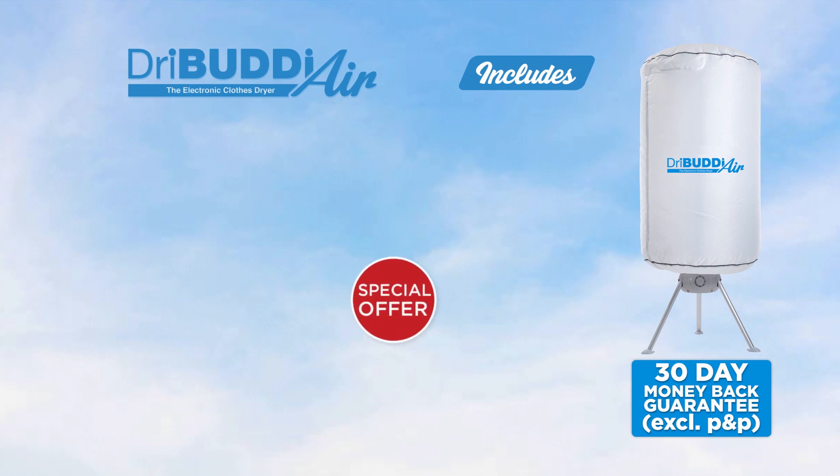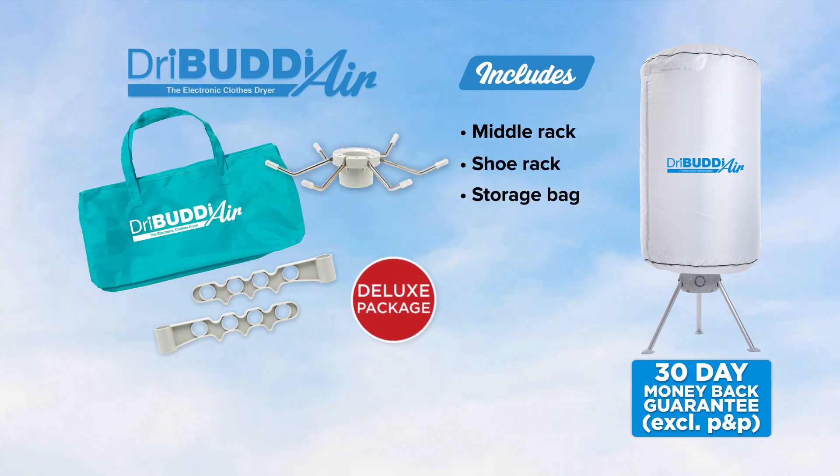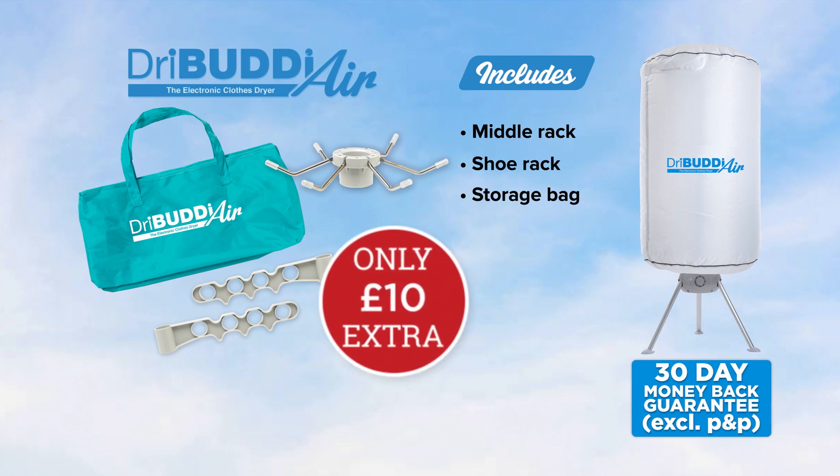Or ask your operator about the deluxe package, which comes with a middle rack for extra hanging space, shoe rack and the storage bag — perfect to store away your Dry Buddy Air when not in use. All for an additional £10.